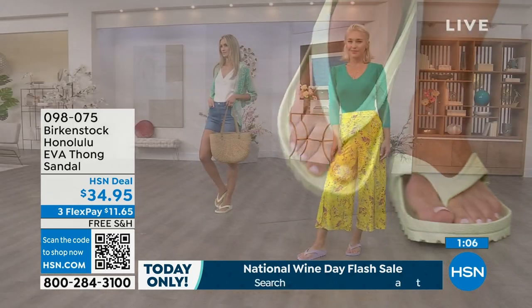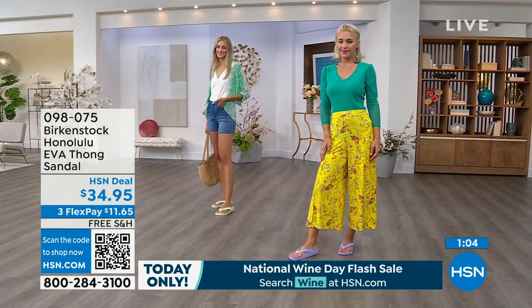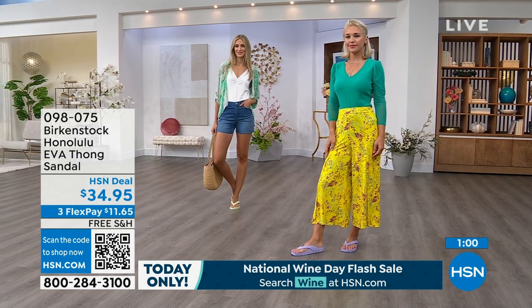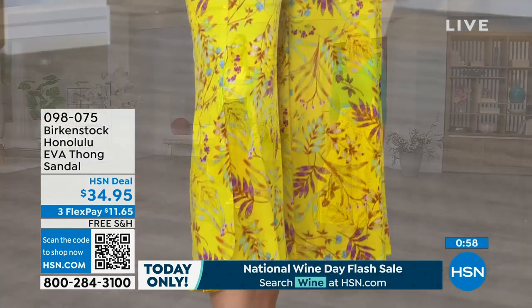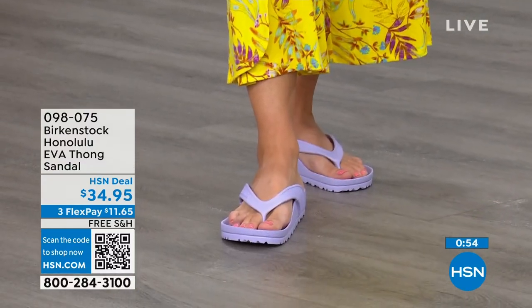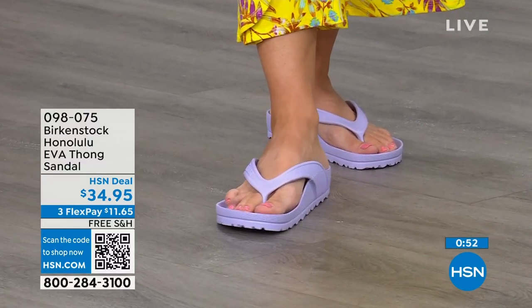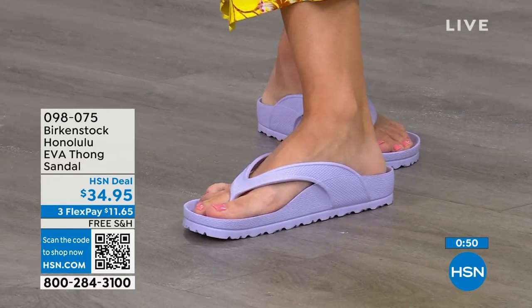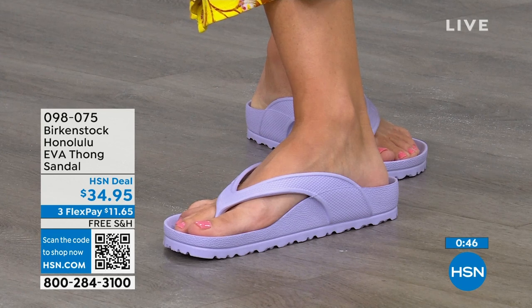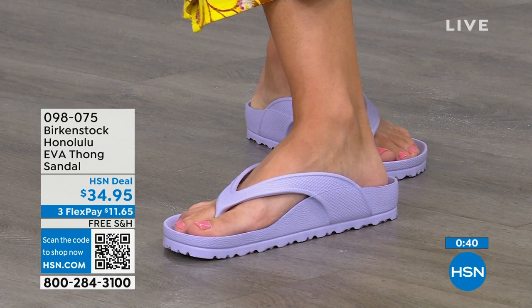All of the places that you're going to wear them — I love the idea of wearing these around the house because I don't wear outdoor shoes inside, but I also don't want to be barefoot because those hard floors can do a number on you. So these would even be great around the house. The shipping is free. The flex pay is $11 and change. You're going to put them on and say, I get it — I really do.